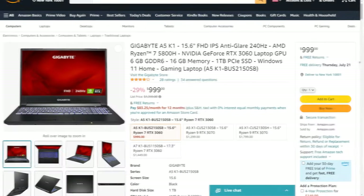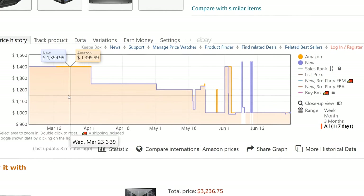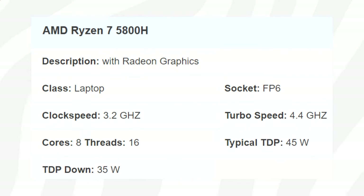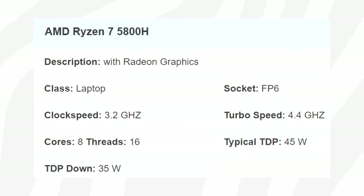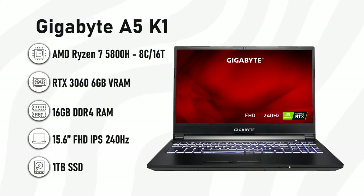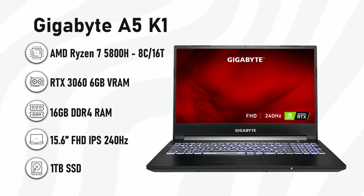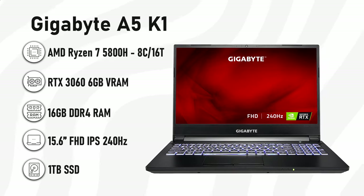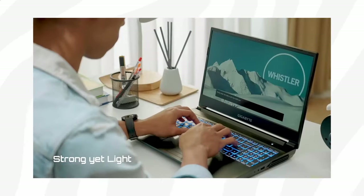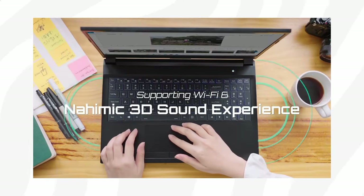Currently this machine is on sale and it is down $400, down from $1,400. For the CPU we find a fast and speedy 8-core 16-thread Zen 3-based Ryzen 7 5800H, an RTX 3060 with 6GB of VRAM, 16GB of RAM, 1TB SSD storage, as well as a super-fast 15.6-inch IPS-based 240Hz display — perfect if you're into competitive gaming.